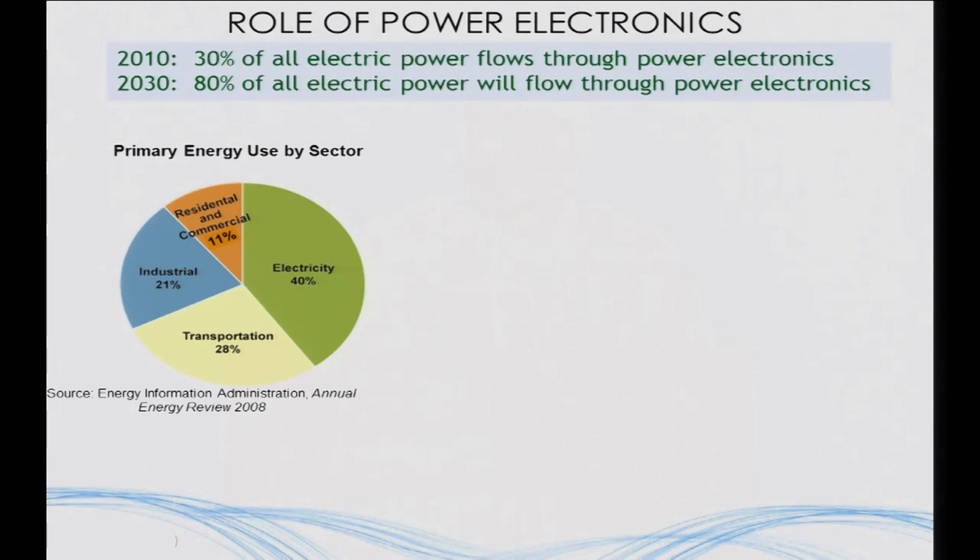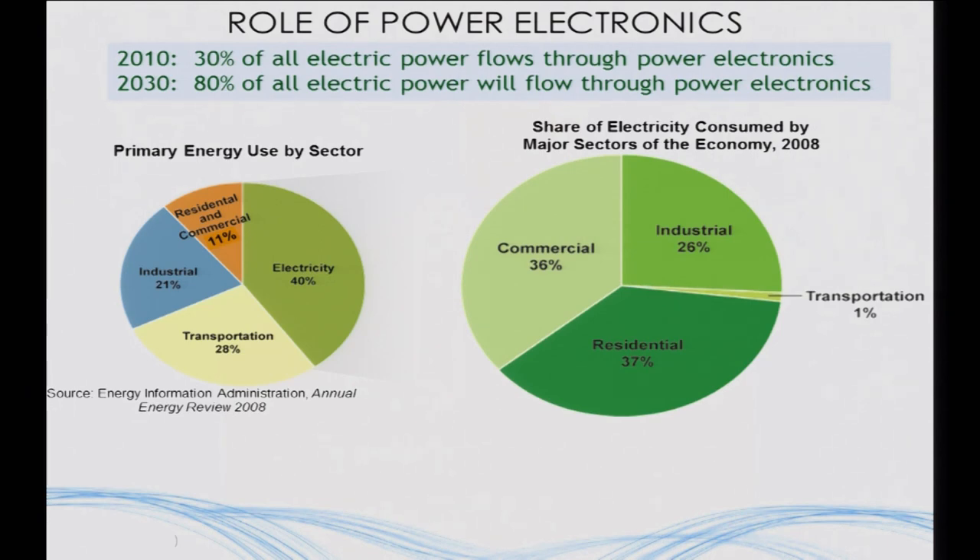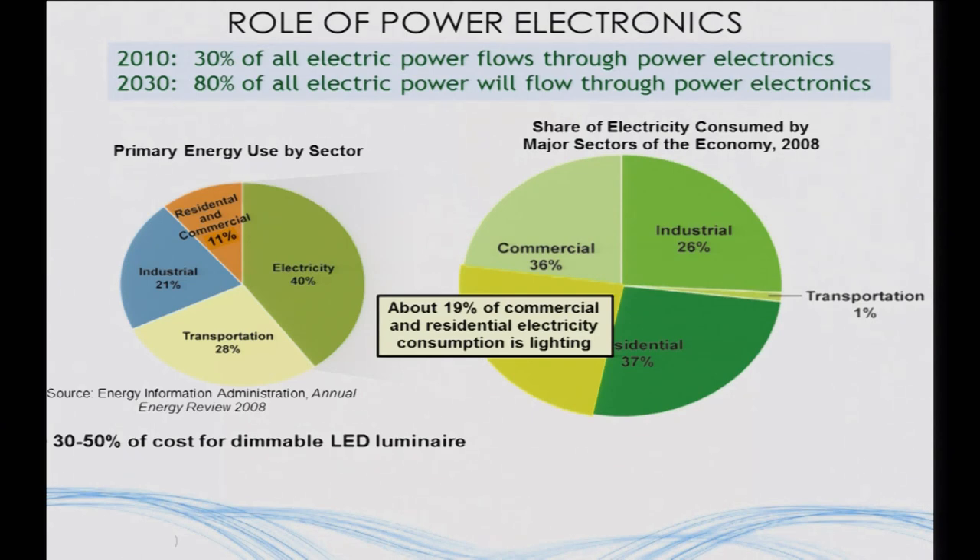We expect that because about a third of the electricity in the United States is consumed in residential, a third in commercial, and a third in industrial applications. About 19% of commercial and residential electricity is lighting, and we're going from incandescent light sources — a filament that plugs directly into the electricity grid — to smarter devices like LEDs, where you actually need electronics to convert from AC to DC. Today you'd be hard pressed to find a power electronic chip that can efficiently convert that AC into DC, and about 30 to 50% of the cost of the luminaire is the power electronics.